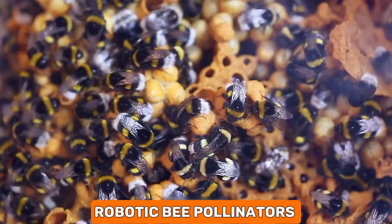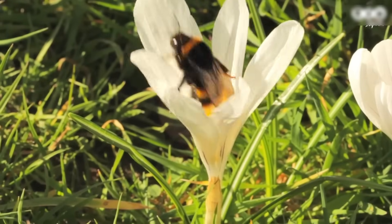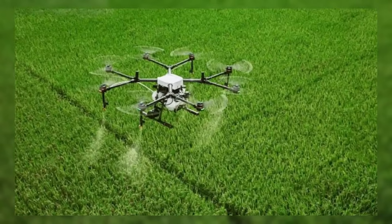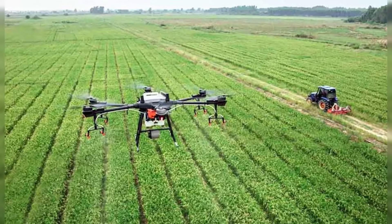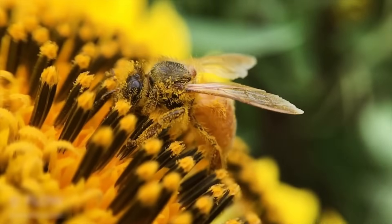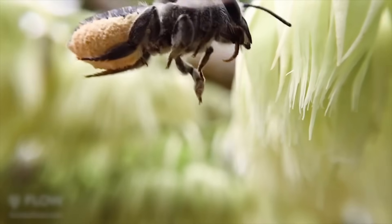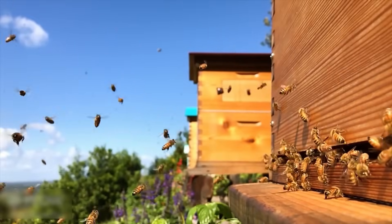Robotic bee pollinators are an innovative response to the decline in bee populations, which are crucial for pollinating many of the crops we rely on. These tiny robots mimic the actions of real bees, flying from plant to plant and transferring pollen to assist in the pollination process. This technology holds great potential for ensuring stable agricultural production, especially in areas where natural bee populations are struggling, blending robotics with environmental conservation.